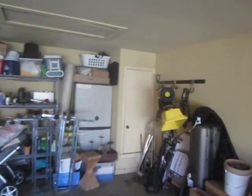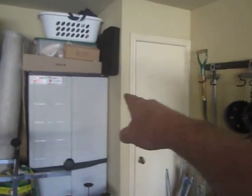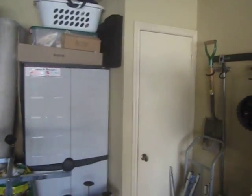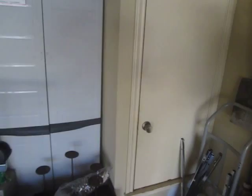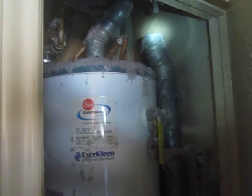Here in this garage, we look behind me here — got this closet over here in the corner. Directly on the other side of this wall here is the utility room. As we open up the water heater closet, we see that the dryer vent is disconnected.